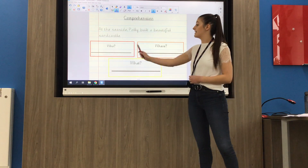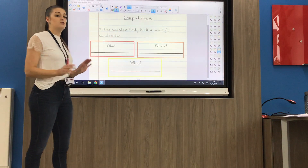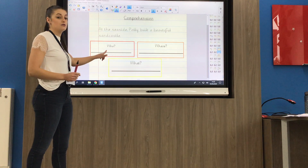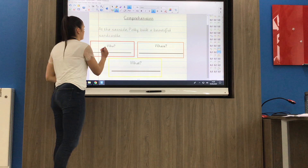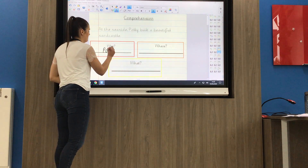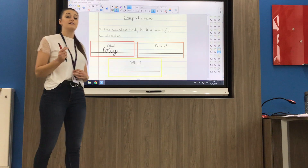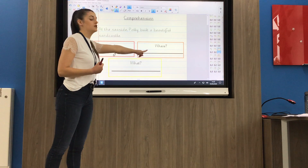The first question is asking me who. I'm going to go back through and read it just to triple check — I'm looking for a name, I'm looking for a person. At the seaside... Polly. So I'm going to write Polly down, making sure I've used a capital letter because Polly is a proper noun — it's a person's name.